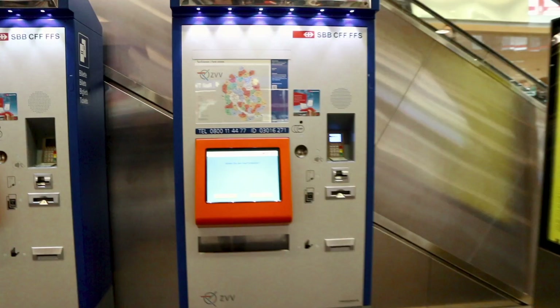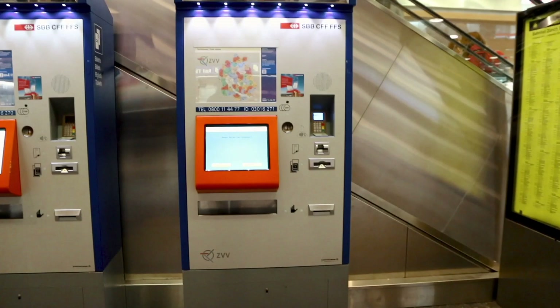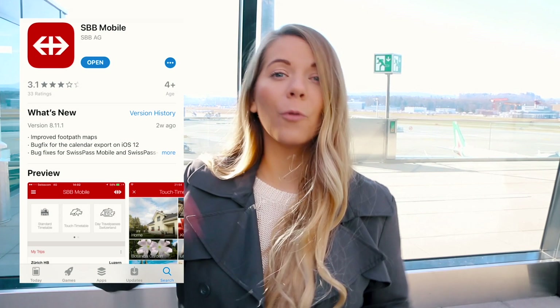But if you don't have a ticket you don't need to worry because it is very easy to pick one up on the go at one of the many ticket machines that are located everywhere. Or if you're a really good planner you can download the SPV mobile app before you arrive to Switzerland, and you can also buy your tickets and check the timetables on that app.